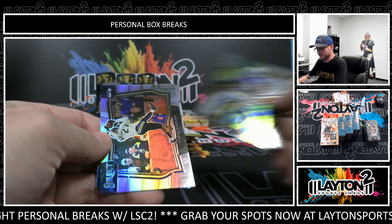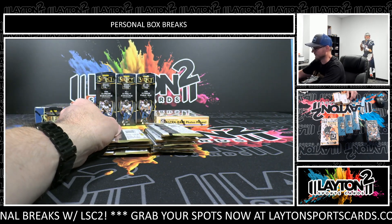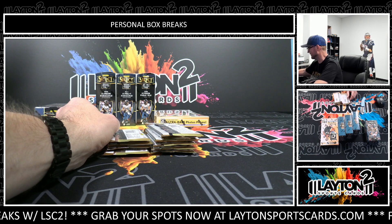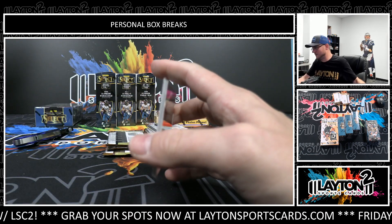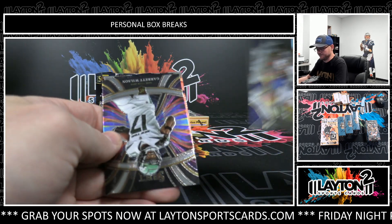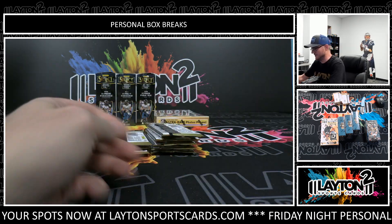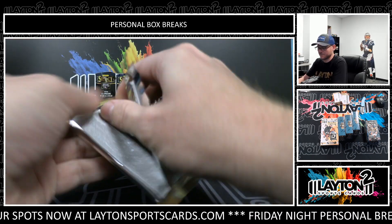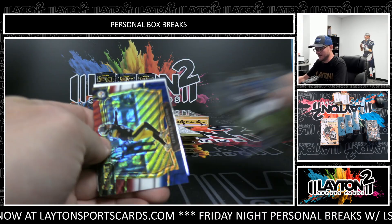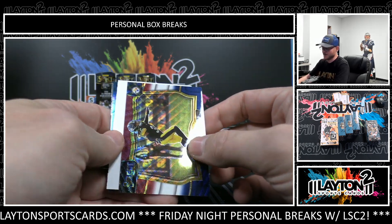Here's Jonathan Taylor, Tariq Woolen field-level rookie silver, Daron Harmon, Garrett Wilson rookie phenomenon, Bobby Wagner silver. Dale Robinson and Terrell Edmonds field-level tricolor to 49.